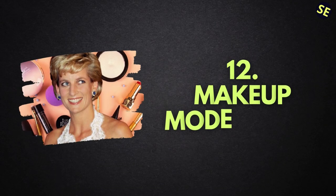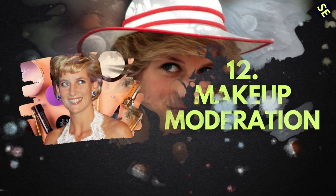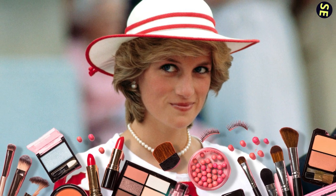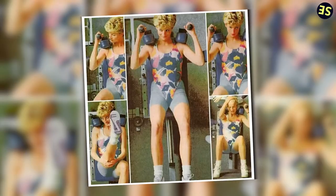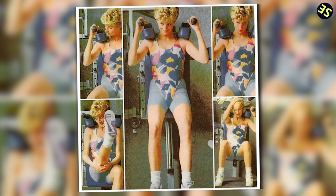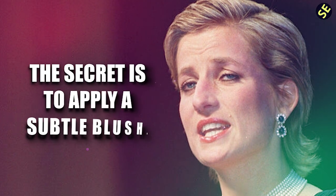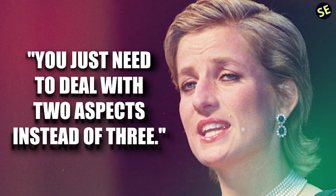Number 12: Makeup Moderation. Mary Greenwell, Princess Diana's makeup artist, showed the world that less is more when it comes to enhancing one's appearance. Greenwell divulged the technique she used to get Diana's signature look — and it turns out that the key is to exercise moderation. She said in an interview with Stylist in 2012 that you can blend large lips with a heavy eye, but the secret is to apply a subtle blush. You just need to deal with two aspects instead of three.